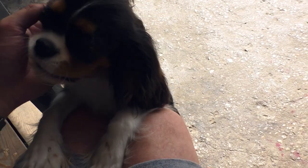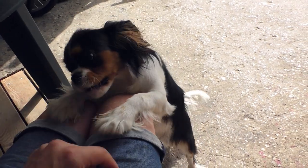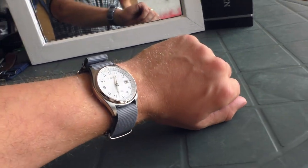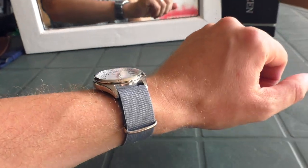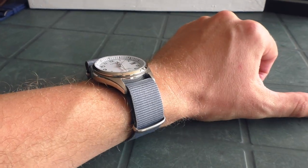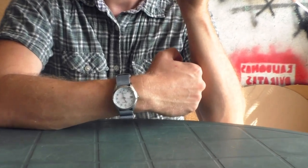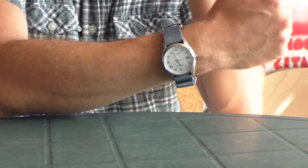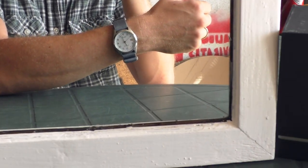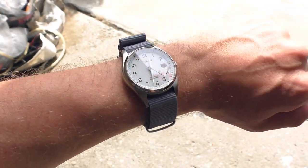Look who's here — one of the dogs wants attention and wants to play! Also, this watch looks very nice on this gray nylon strap. It's not as comfy as the blue one I showed earlier, but it's very nice — quite neutral, should look good on many watches.